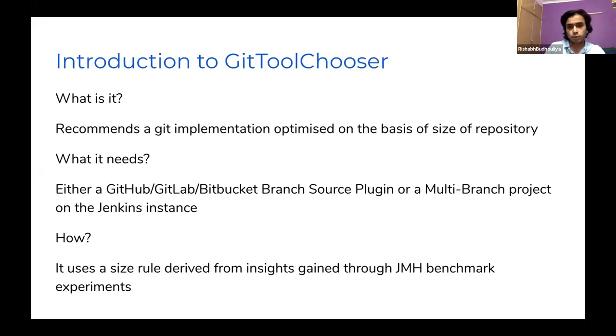The Git Tool Chooser recommends a Git implementation optimized on the basis of the repository the plugin is using. Whether you have a branch source plugin like GitHub, GitLab, Bitbucket, or Gitea, or a multi-branch project, you can use this functionality to improve performance. The first part is applying the size rule — we know which implementation performs better for a particular size. That is the core insight from benchmarking.